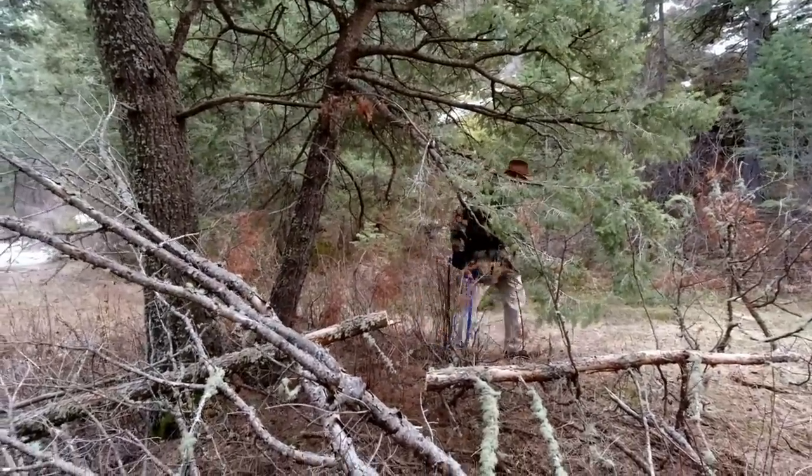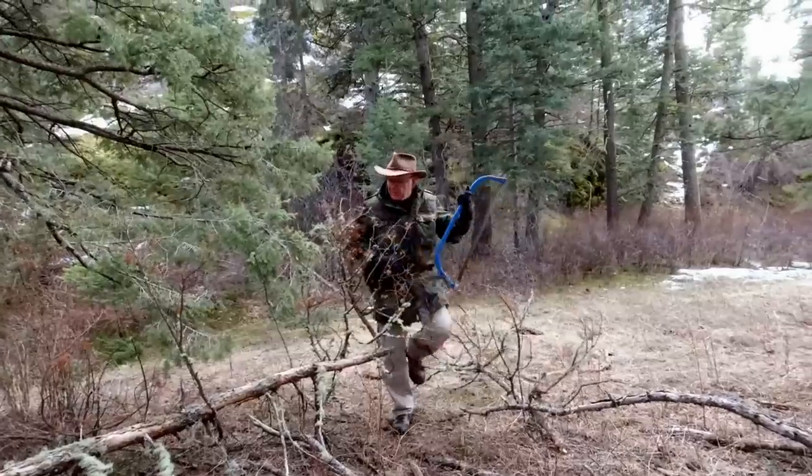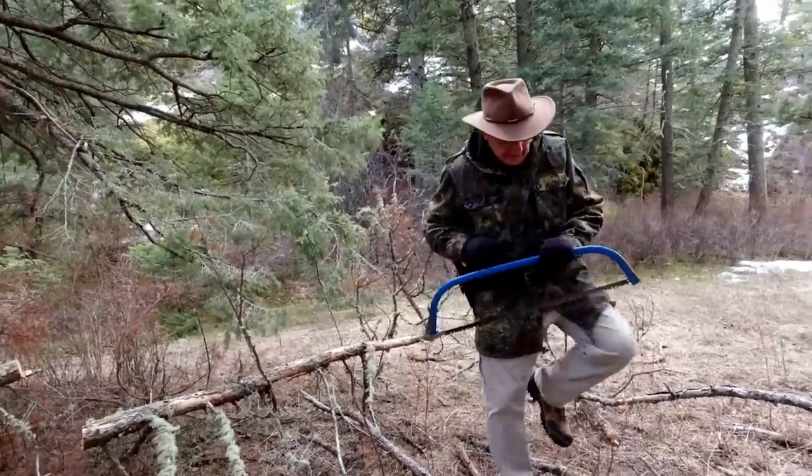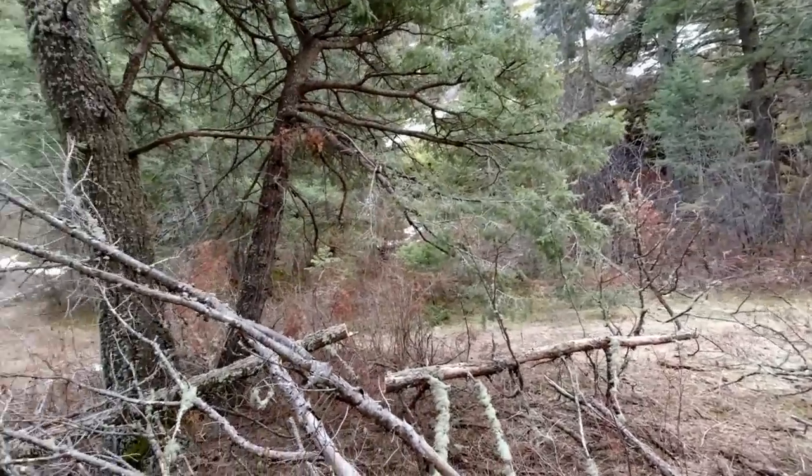It's nice of you to bring the saw so I don't have to drag that whole tree back. I thought you'd just pick up this great big thing and pull it back. This will make good firewood — it's real dry.